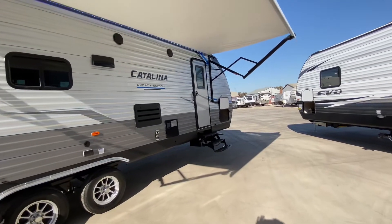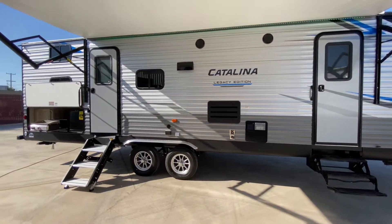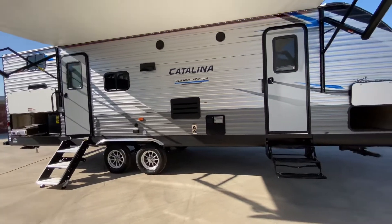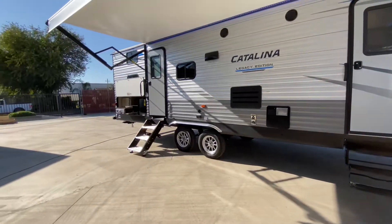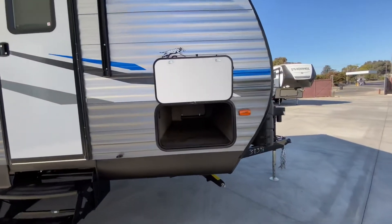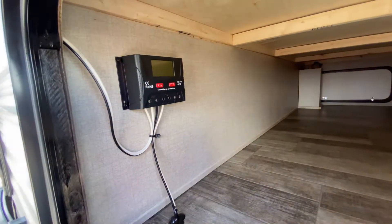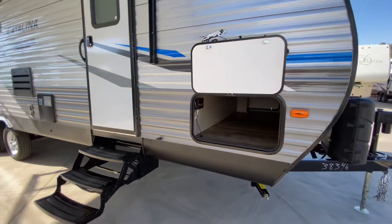Walking around this side, this has two entrance doors. One goes right into the front bedroom, which is a private master suite, and we have a door into our main living area. One has your flip-up steps, so if you're somewhere where you can't put your solid steps down, you can always enter through the bedroom. Here's our full pass-through storage. This does have a 100-watt solar panel up on the roof, and here's the charge controller right here down below — so this has the off-grid solar package.